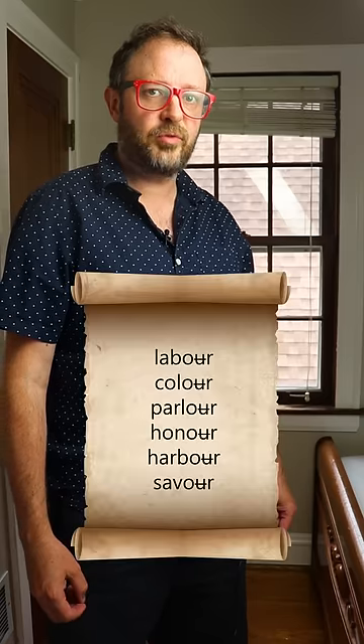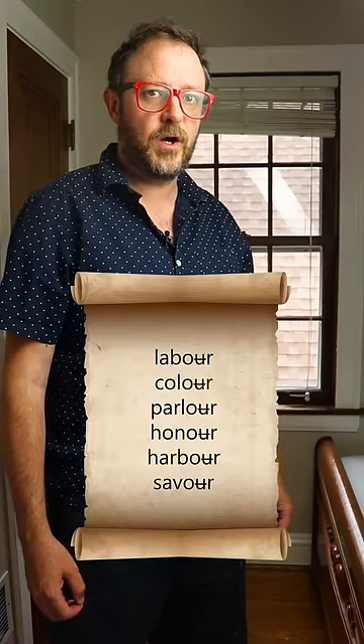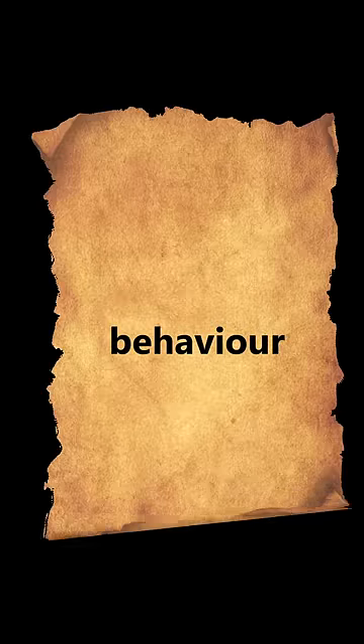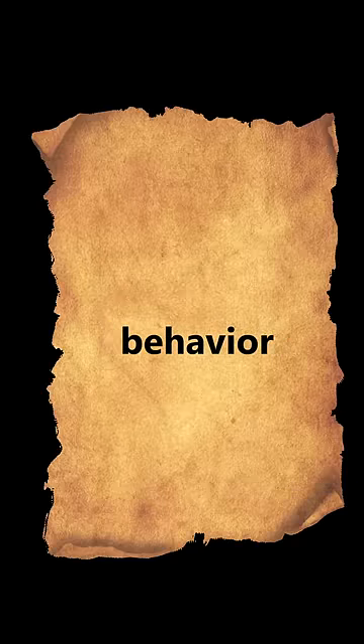You know how America changed the spelling of British words that have the O-U-R suffix? Well, there's something you should know about that. America did not alter all of them. While US spelling reform did overhaul words like behaviour to incorporate an O-R spelling, there were one or two exceptions to this rule.